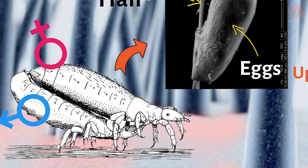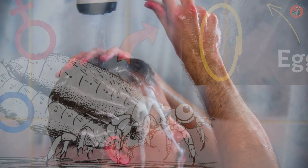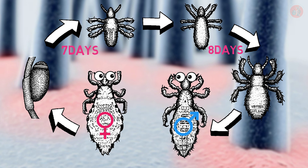Glued to their host's hair with a strong adhesive, these nits don't easily come off in the shower. The nits hatch after seven days, growing into full adults in just eight days, then the next generation of adults mate, continuing their circle of lice.